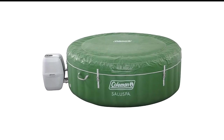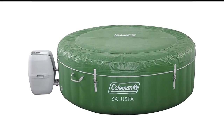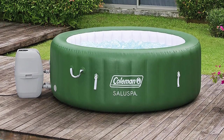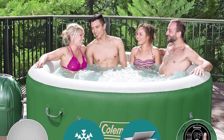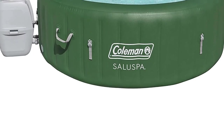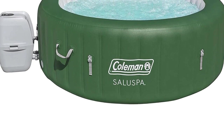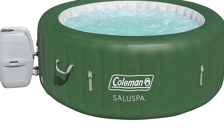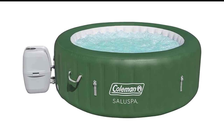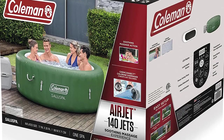The drain valve makes it easy to empty the tub when not in use, and an included instructional DVD makes setup straightforward. People like the fact that this hot tub is portable and very easy to use, and they also appreciate how well it soothes an aching body after a sickness or a long day at work.